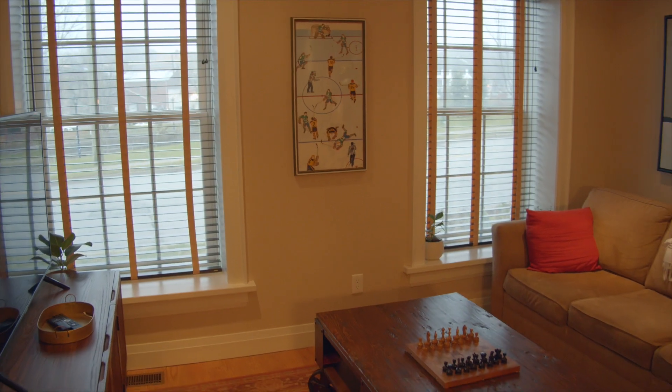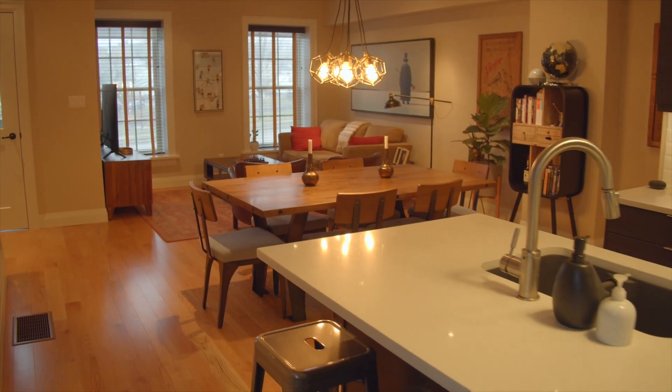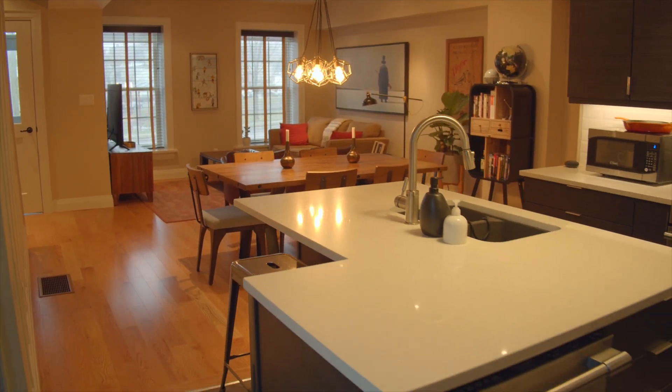So what was it about this place particularly that made you say yes? Everything. One of the things we liked about this house is it's got these distinct levels. Our first floor, we have a sort of living room kitchen hangout — just one big room.